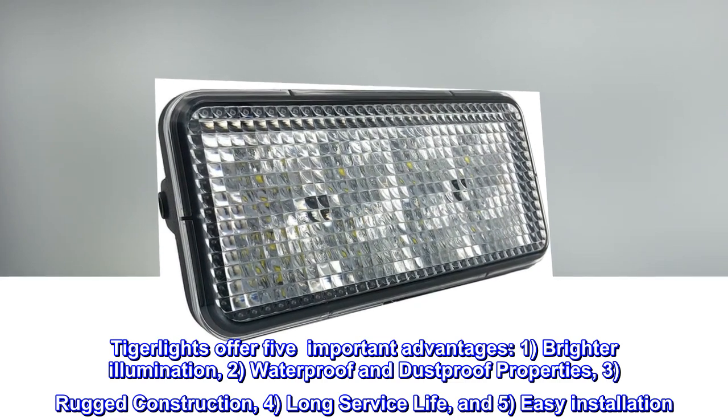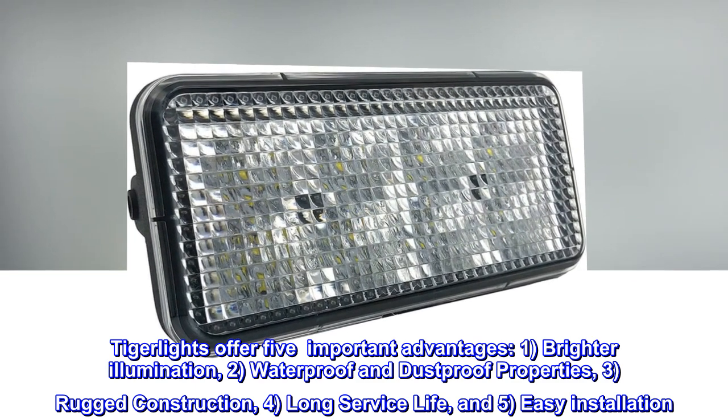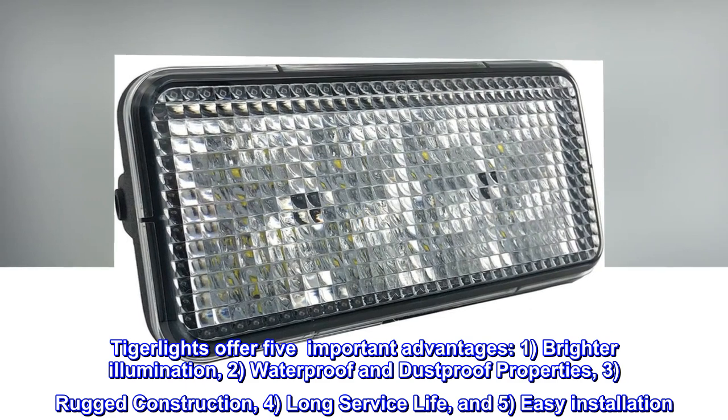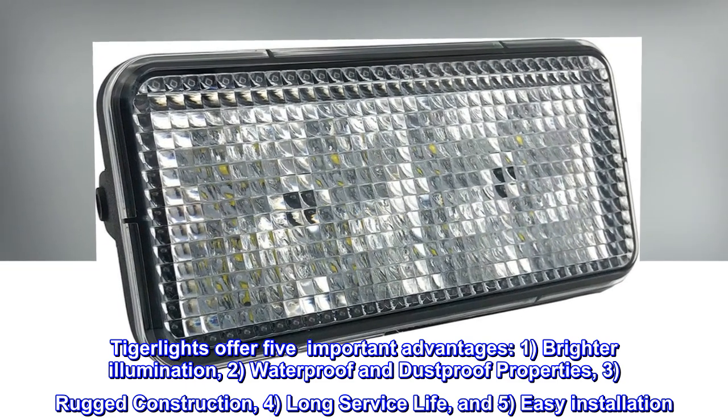Tiger Lights offer five important advantages: 1. Brighter illumination. 2. Waterproof and dustproof properties. 3. Rugged construction. 4. Long service life. And 5. Easy installation.